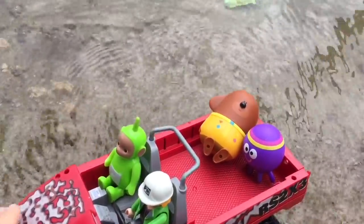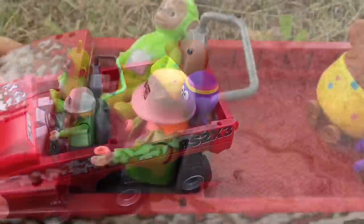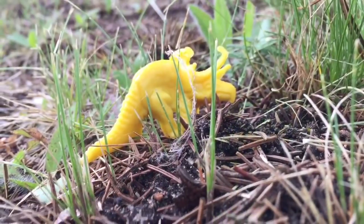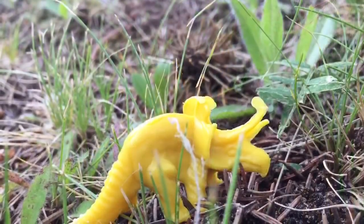We're almost done our tour. We're off to find one more dinosaur. Look, it's a yellow triceratops. They're known for the three horns on their head.